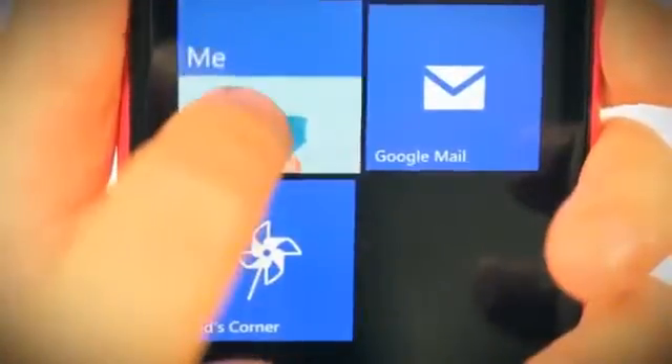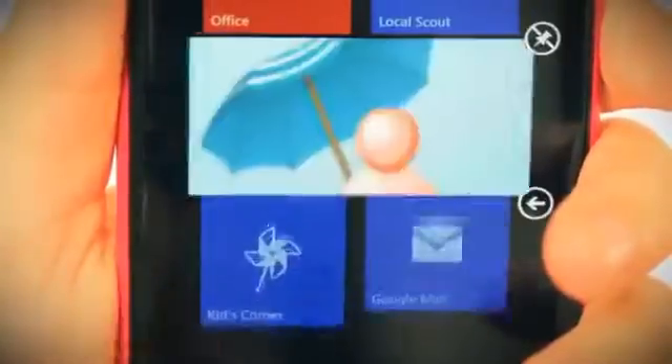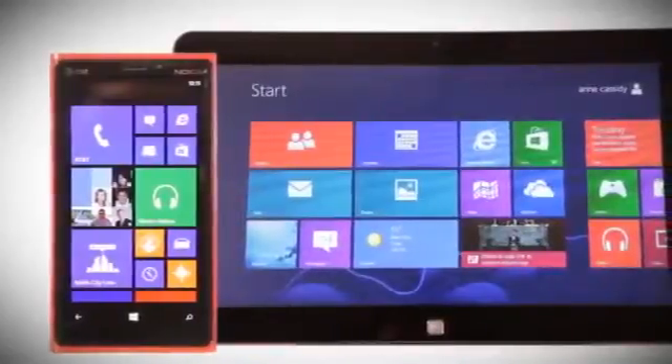It has customizable live tiles which dynamically display updated content. This provides a similar customer experience across multiple devices.